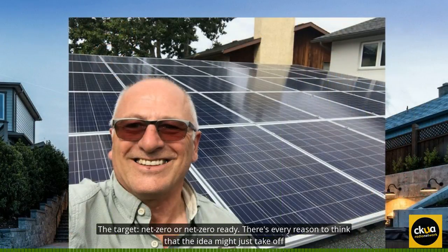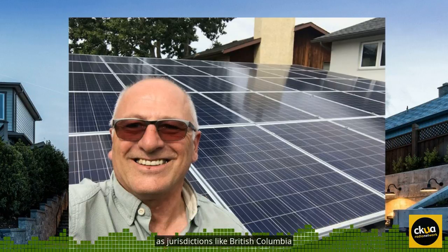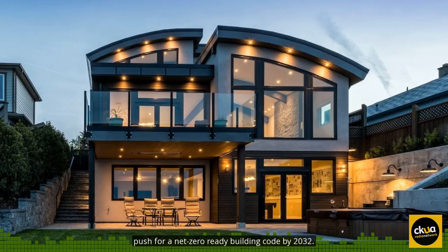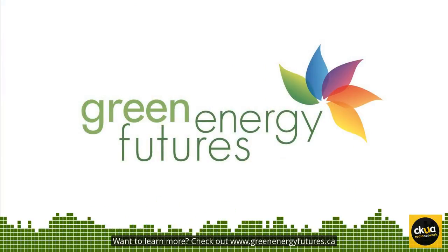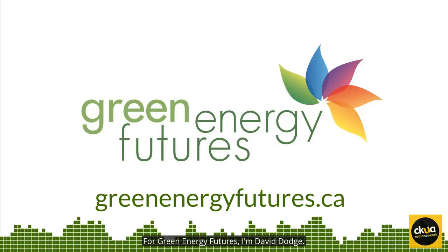The target: Net Zero or Net Zero Ready. There's every reason to think that the idea might just take off, as jurisdictions like British Columbia push for a Net Zero Ready building code by 2032. Want to learn more? Check out greenenergyfutures.ca. For Green Energy Futures, I'm David Dodge.